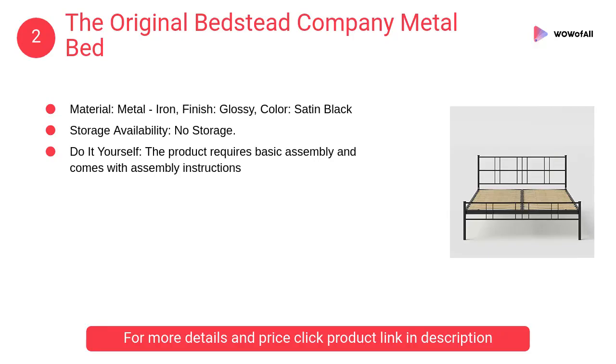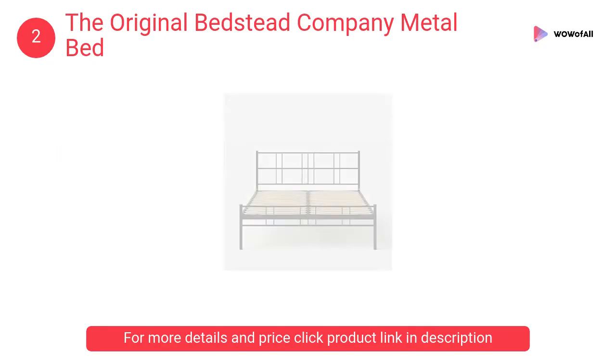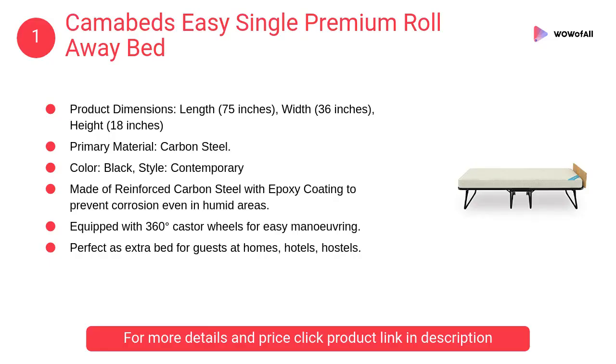At number 2, The Original Bedstead Company metal bed. It uses European-styled sprung slats instead of metal slats or plywood for enhanced comfort.